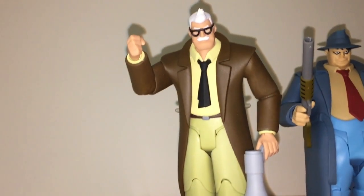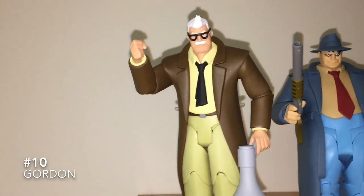The Birdman of online toy reviews, one continuous take. Number 10, Jim Gordon.